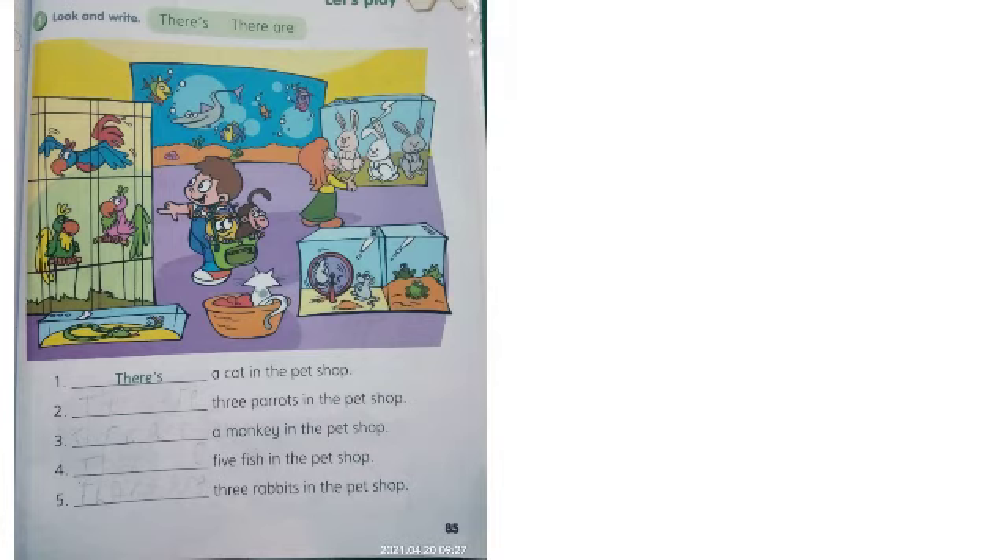So let's go — we fill the blank space, mari kita isi bagian yang kosong. Number two: blank blank blank, three parrots in the pet shop. There is or there are? Yeah, betul sekali — there are! There are three parrots in the pet shop. Ada tiga ekor burung beo di dalam toko hewan.